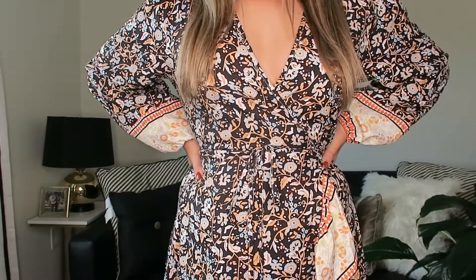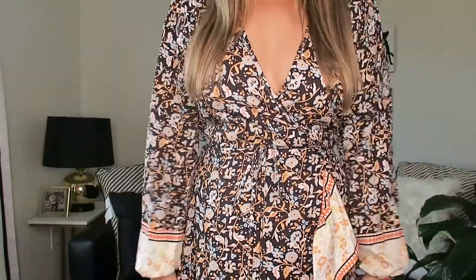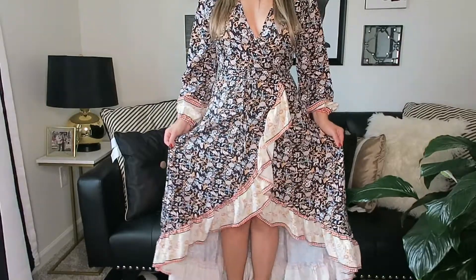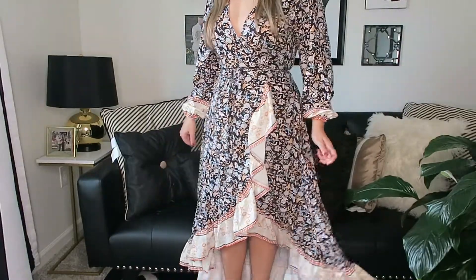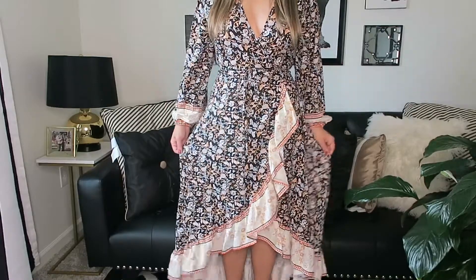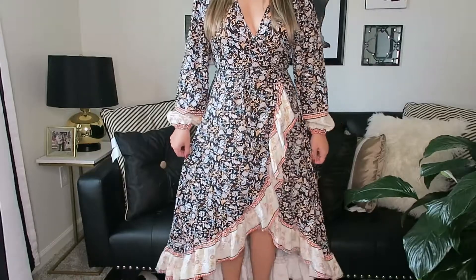This would look really cute with a big brimmed hat. I just have a fall vision when I'm wearing this. Moving back so you can see the bottom of the dress — it is kind of high-low and I love this cream ruffled detail that just adds a really nice flow. It's just very comfortable.